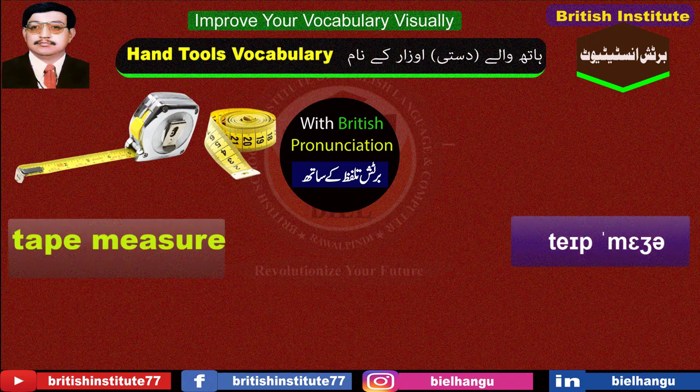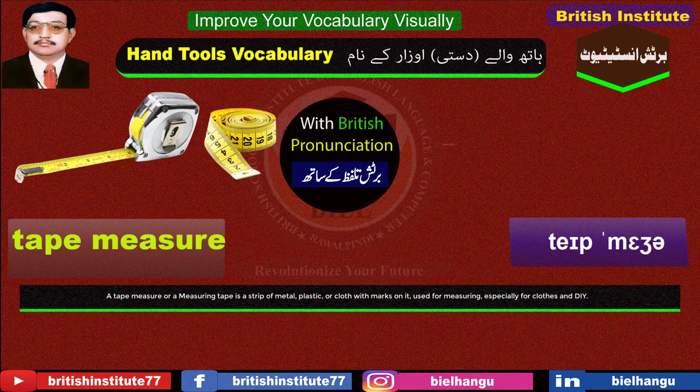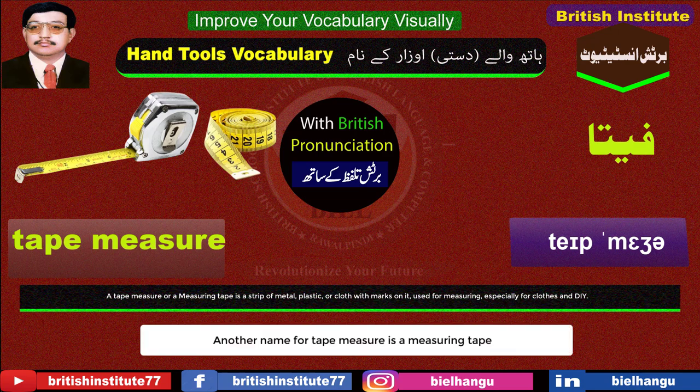Tape measure: A tape measure or a measuring tape is a strip of metal, plastic, or cloth with marks on it used for measuring, especially for clothes and DIY. Another name for tape measure is a measuring tape.